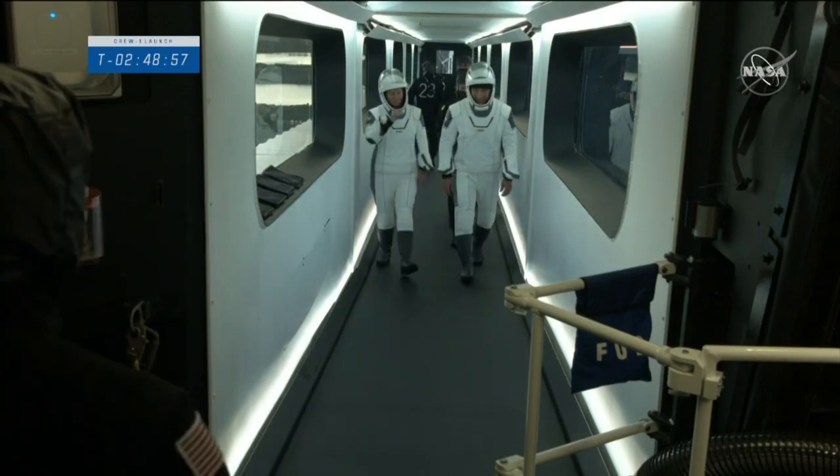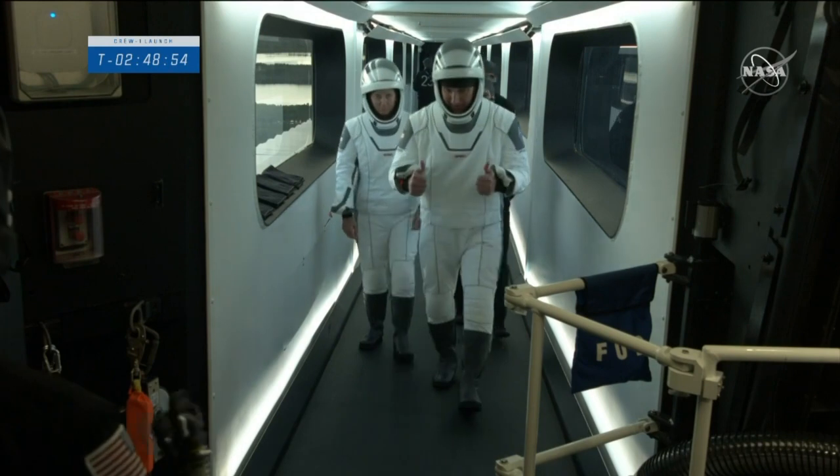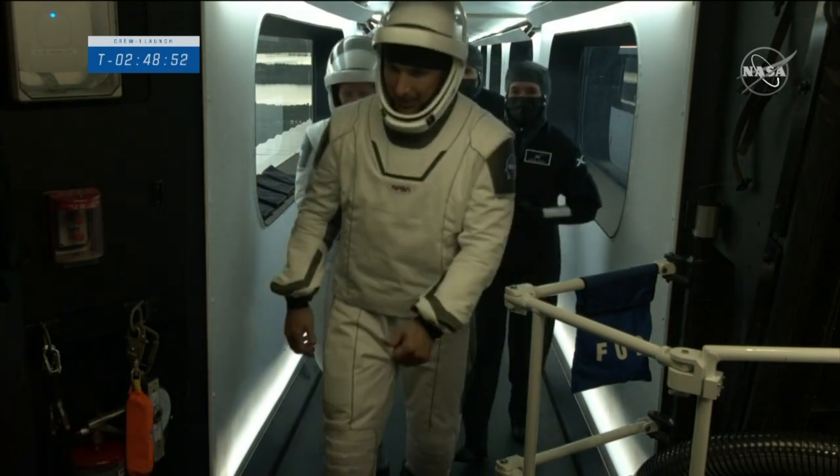We really wanted it to encapsulate the experience of the next era of spaceflight, really wanting to make it look futuristic.